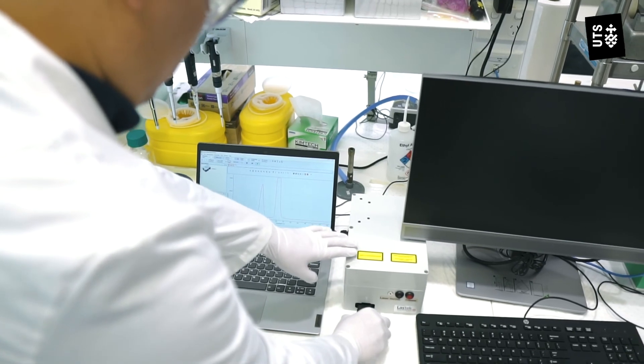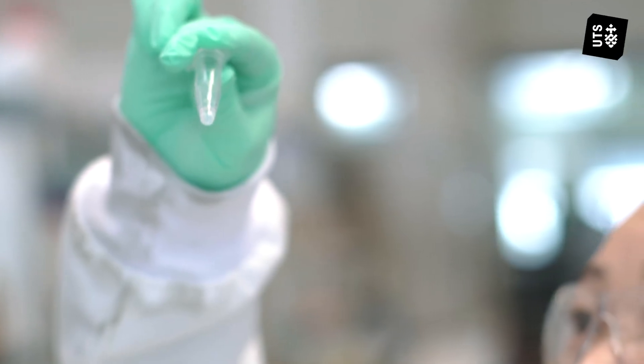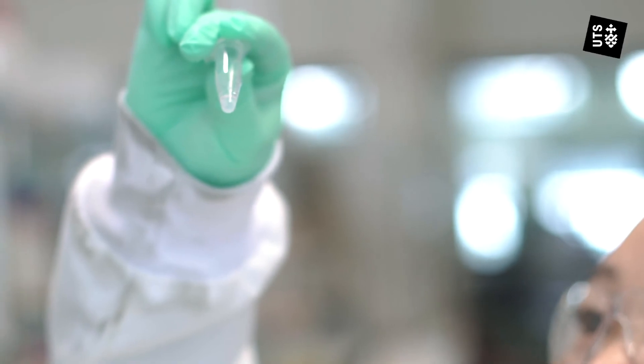It's Australian innovation, and together with Australian company Alkalizer, we can create a rapid test for COVID-19 here in Australia.